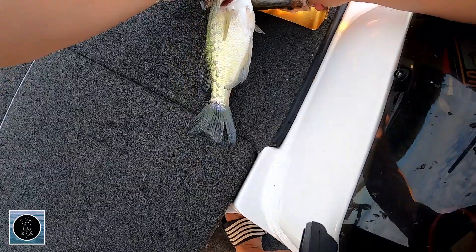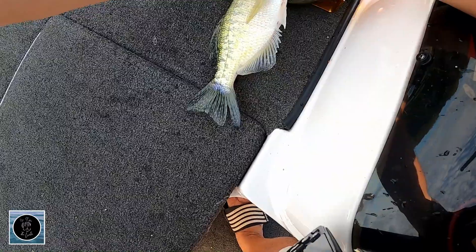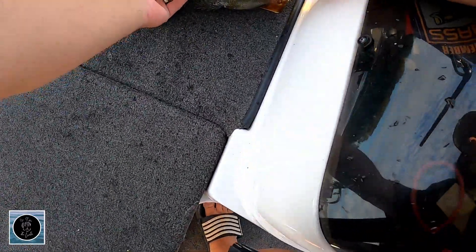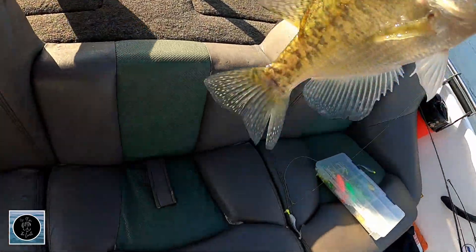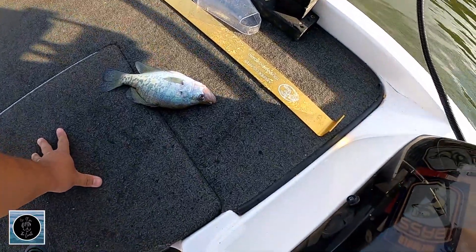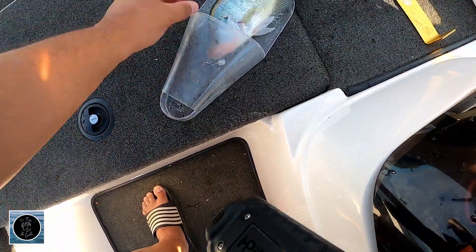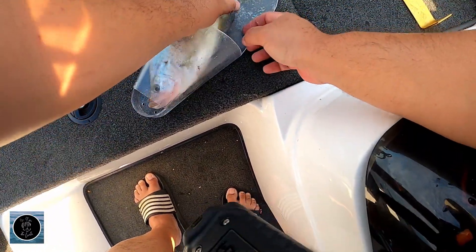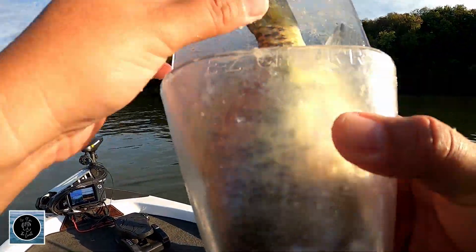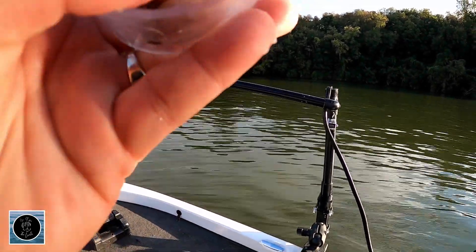Let's make sure this one keeps up — come on, be a keeper. I'm going to have to measure him. I know this one's a keeper. Let's go ahead and click that. This might be my first throwback today. He crosses the line — he's good.